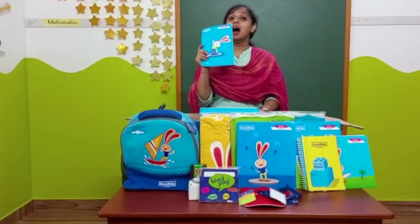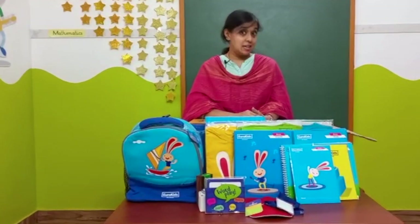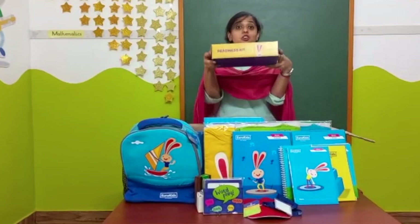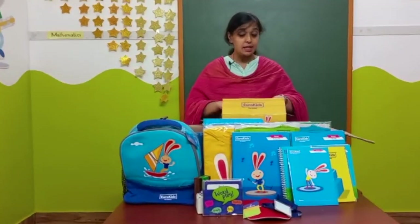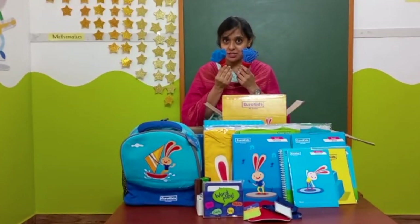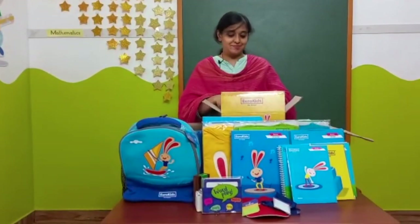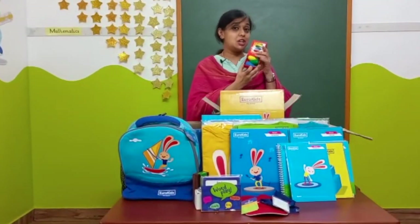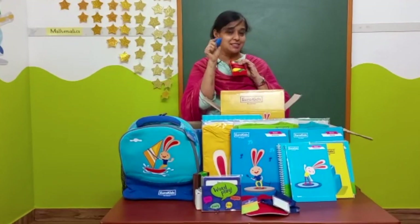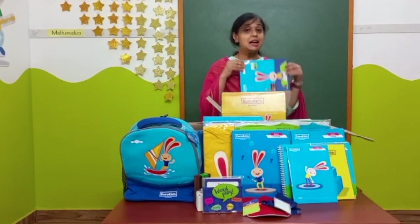And this is the achievement card. Now it's time to see the craft items. This is the readiness kit. Inside this readiness kit there are a lot of activity things like texture paint brushes, a posture color paint box, and cylindrical shaped crayons which give a good grip to the child. Along with this comes the coloring book.